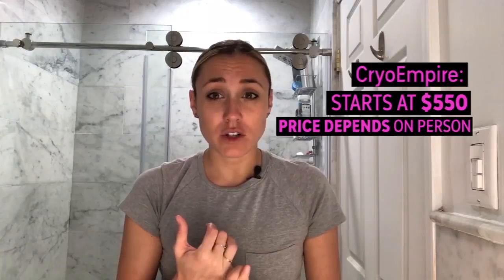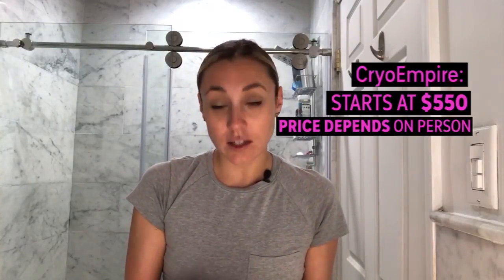Let's talk price. At CryoEmpire, it starts at $550. It's going to depend how deep they need to go into your skin and how many areas of your face they're looking to tighten. Steep, I know. But basically the only beautiful part of this treatment is you only need to get this once or twice a year — that's how effective it is.